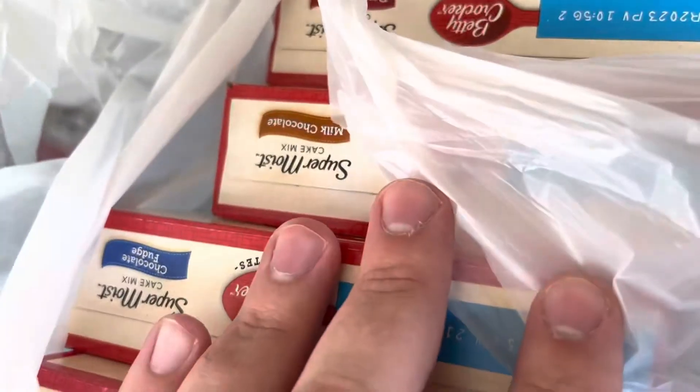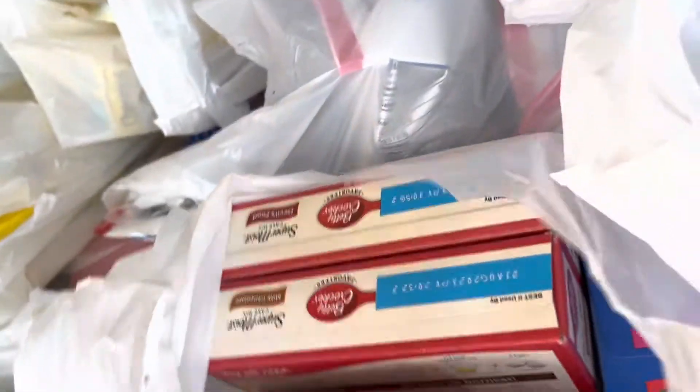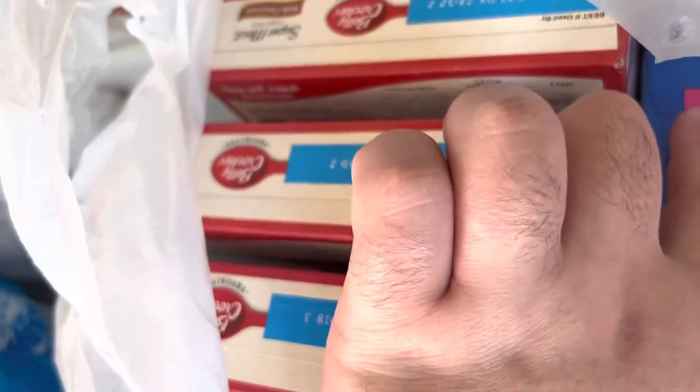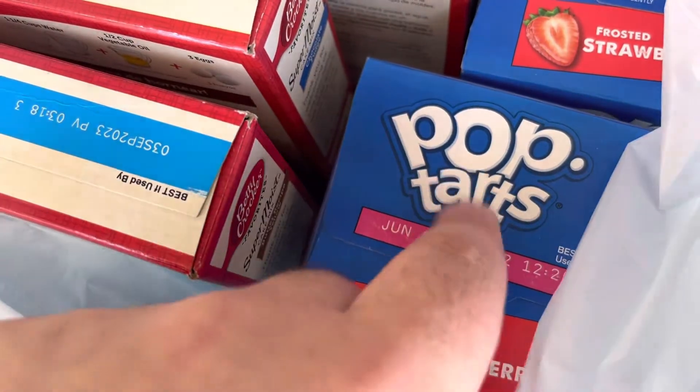I got four boxes of cake mix — that was four for five dollars, so $1.25 a box. And then some strawberry Pop-Tarts at two dollars per box; I got two for four dollars.